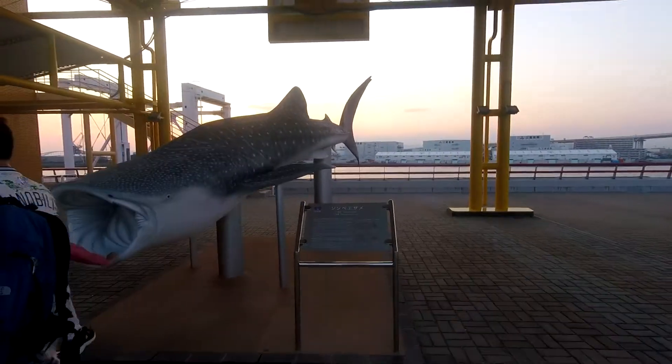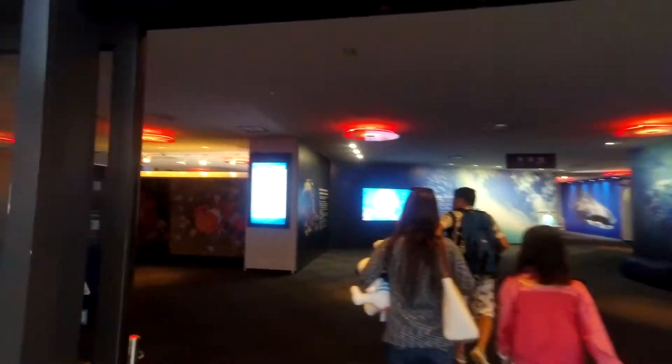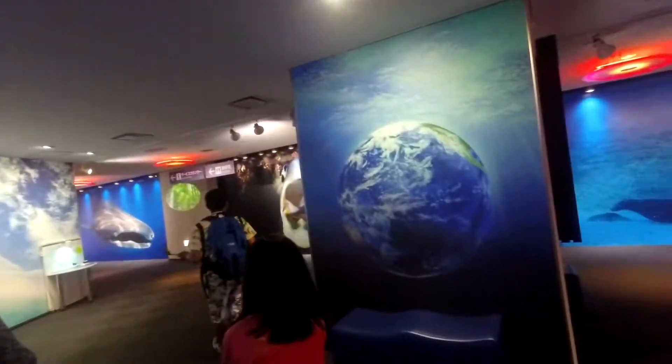This is a whale shark. That's massive. Oh, it's so cold. So cold out here. The roof — here's the roof.